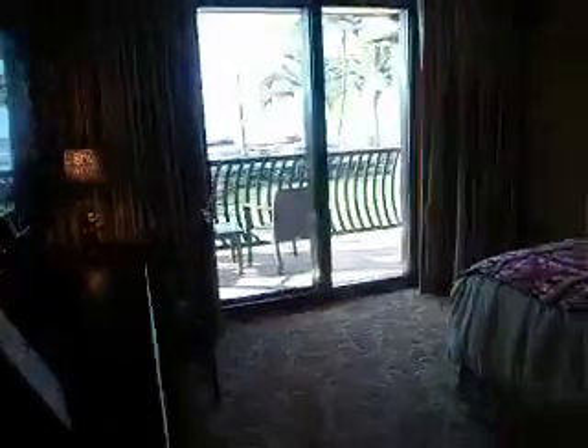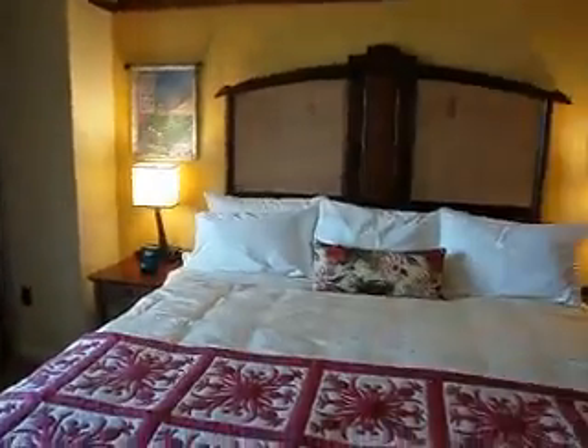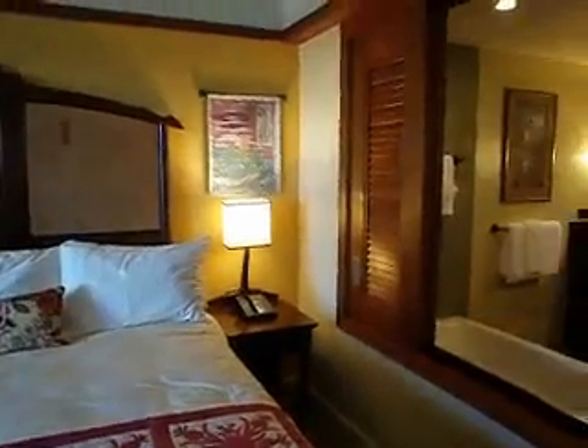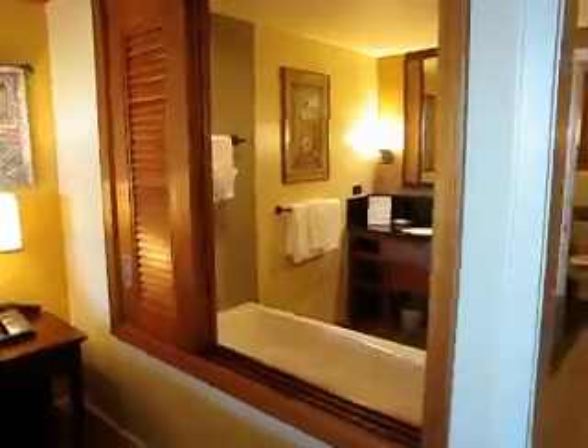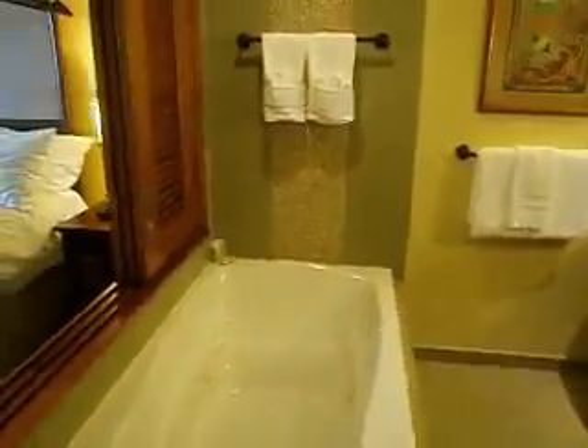Master bedroom. Flat-screen TV. Beautiful. I'm using shutters that you can close for privacy when you place your nice purple hat. You can watch TV on the top stuff.